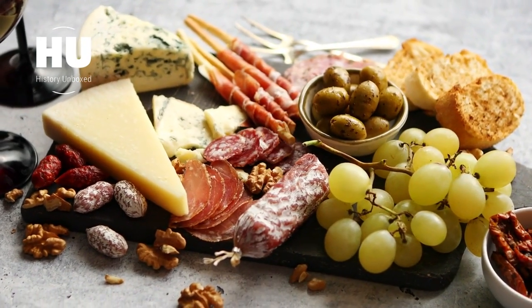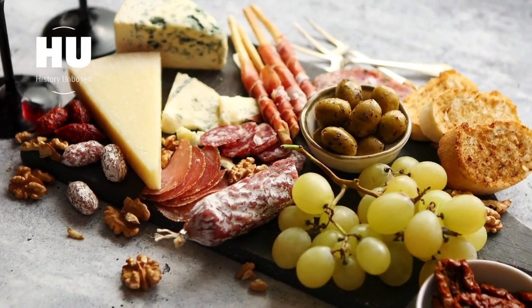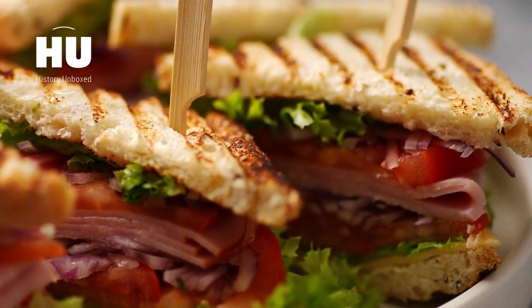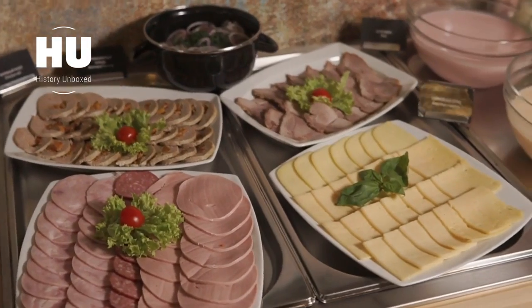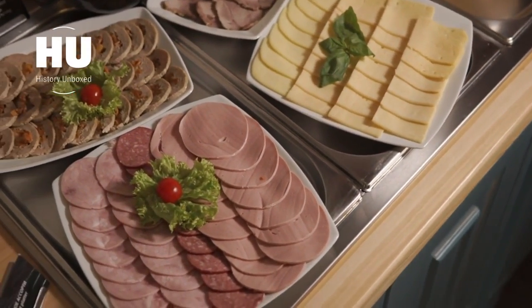Corning resulted in a firm and flavorful meat product that could be stored for a long period of time. As time went on, the process of corning meat evolved into what we now know as cold cuts — a term that refers to any cooked or smoked meat product that is sliced thin and served cold, often in sandwiches or as a standalone snack. Some of the most popular types of cold cuts include ham, salami, turkey, roast beef, and bologna.